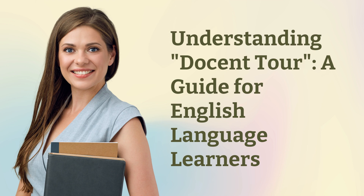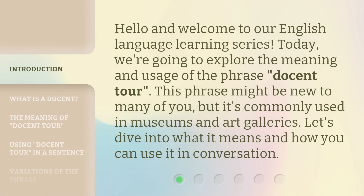Understanding Docent Tour: a guide for English language learners. Hello and welcome to our English language learning series. Today, we're going to explore the meaning and usage of the phrase 'Docent Tour.' This phrase might be new to many of you, but it's commonly used in museums and art galleries. Let's dive into what it means and how you can use it in conversation.